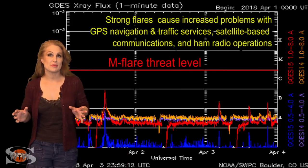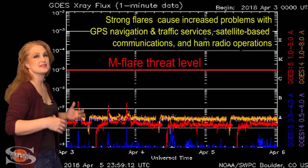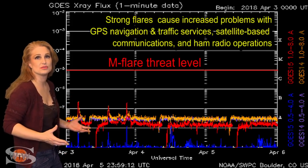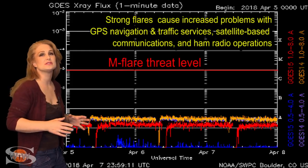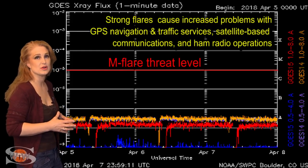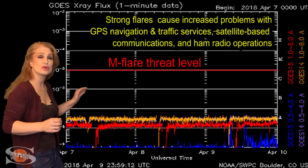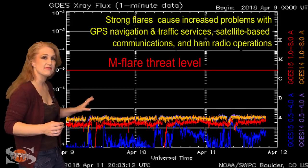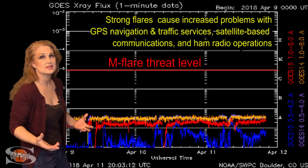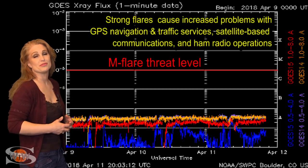Switching to the M-flare threat meter, you can see the X-ray flux continues to be incredibly low, and by proxy, the solar flux is also low. So amateur radio operators and emergency responders are still dealing with poor conditions for radio propagation. The last time we had anything close to a C-class flare was back on the 3rd of April. Since then, things have continued to be very quiet. We have a spotless sun right now, and it looks like it's going to stay that way for the foreseeable future.